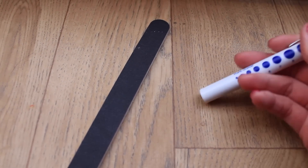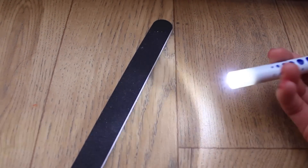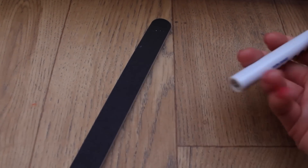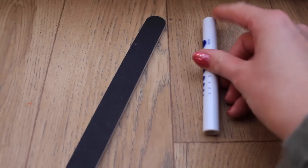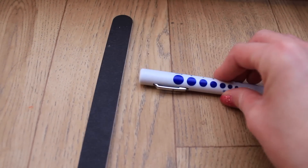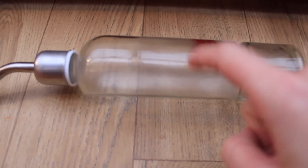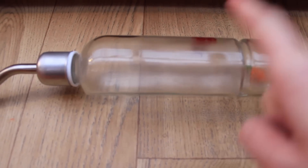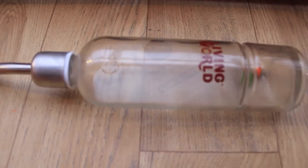I have a nail file and a little eye-light torch to look into the guinea pig's eyes or ears to check for any issues — really handy to have. I also have a spare water bottle, which is always useful if I need to split up a poorly guinea pig into a hospital cage or separate them from the others, so it's good to always have a spare.